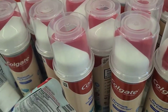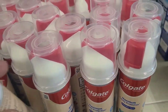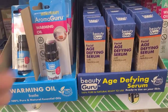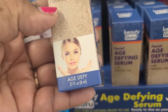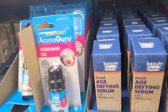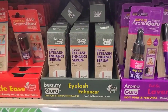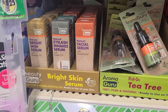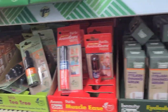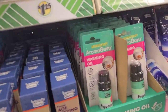There's an Age-Define Serum by Beauty Guru, and they have a whole line of Beauty Guru here as well — the bright eyes serum, bright skin serum, eyelash serum, and facial serum. Then there's some Aroma Guru mixed in with it as well, and they have the lavender up here too.